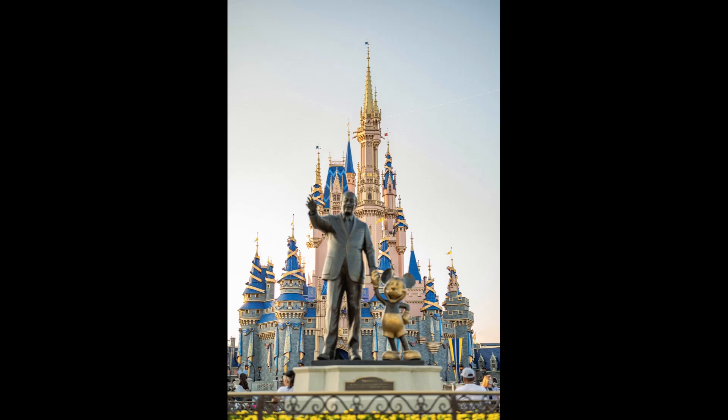German architectural influences: the castle also draws inspiration from German castles, particularly with its prominent central tower and fortress.